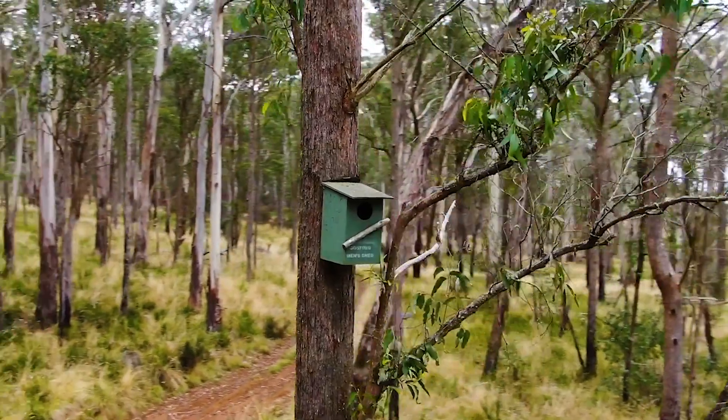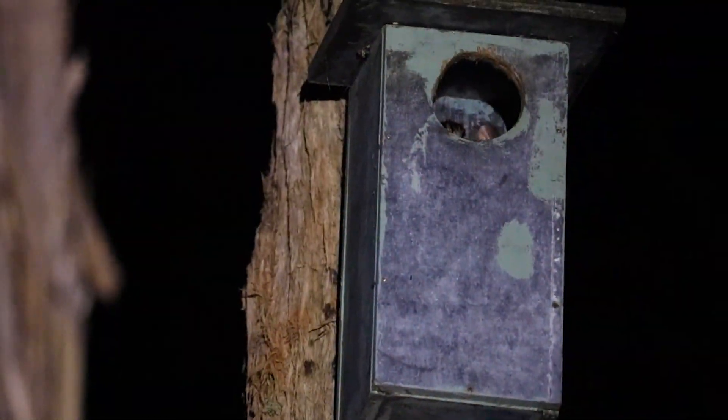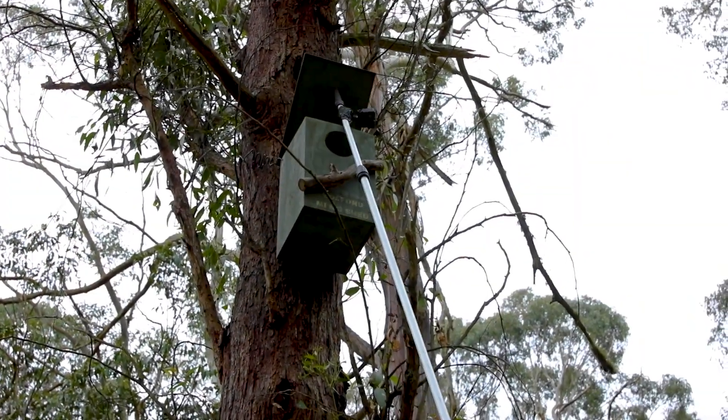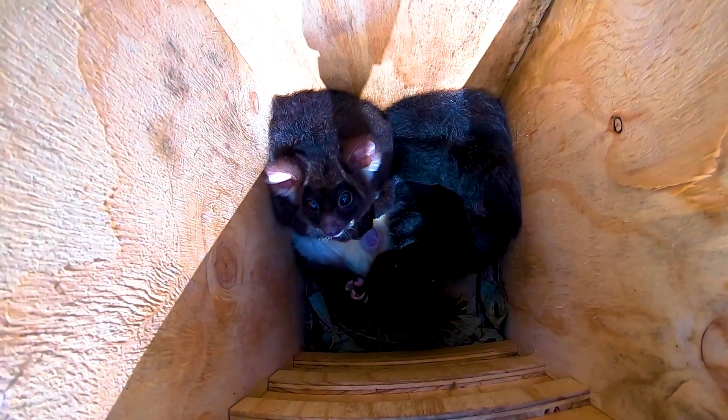To help the greater gliders thrive, we've erected nest boxes throughout the entire sanctuary which they are using. You might recall the thrilling moment of finding a greater glider in one of our nest boxes via a GoPro on a stick.